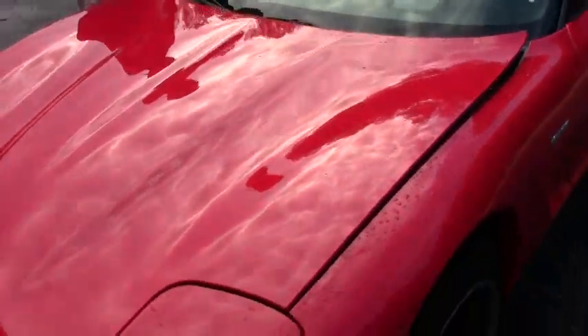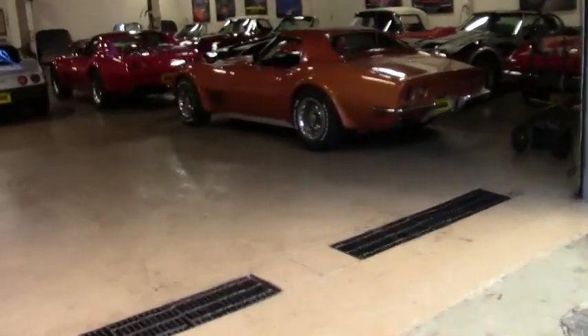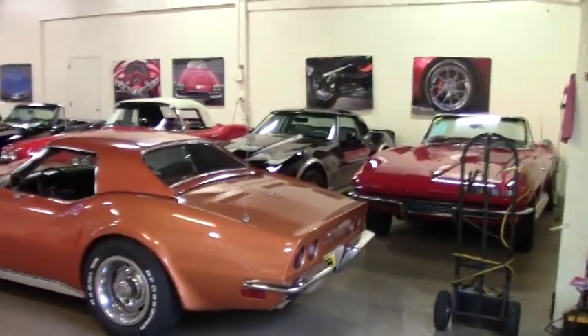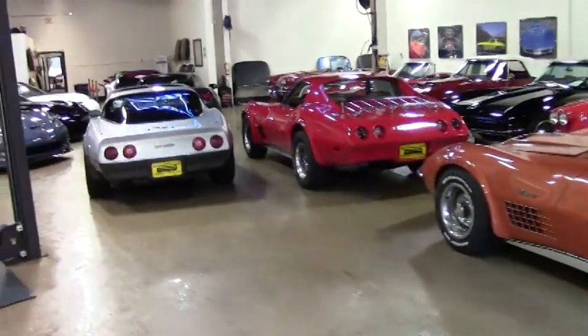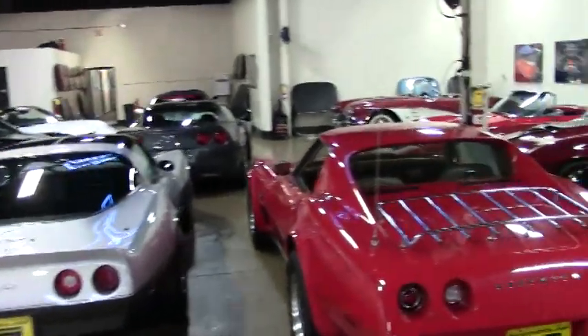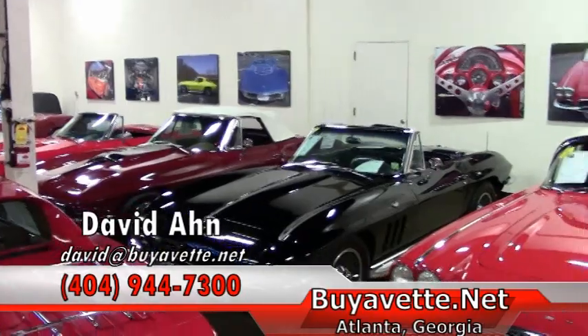We also have several indoor showrooms. I want you to take a quick look at one of our smaller indoor showrooms, just to show you an example of a few of the Corvettes we have — older, newer. If you are looking for a Corvette of any style and want me to locate something specific, call and ask for David, or email me direct at david at biovet.net.